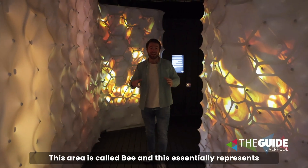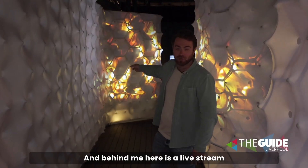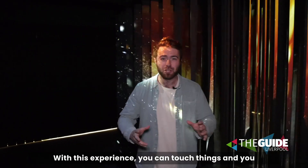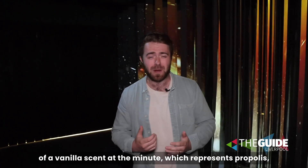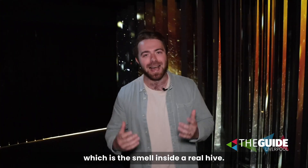This area is called Bee, and it essentially represents what it's like to be inside a hive. Behind me is a live stream of a working hive in a different location. With this experience you can touch things, watch things, but you can also smell things. Scent is so important — I can actually smell a vanilla scent right now, which represents propolis, the smell inside a real hive.